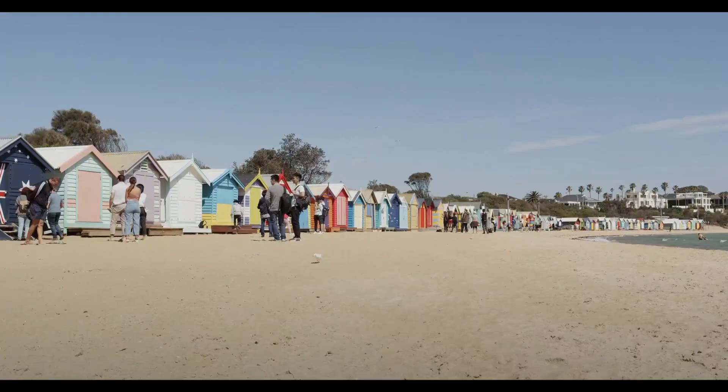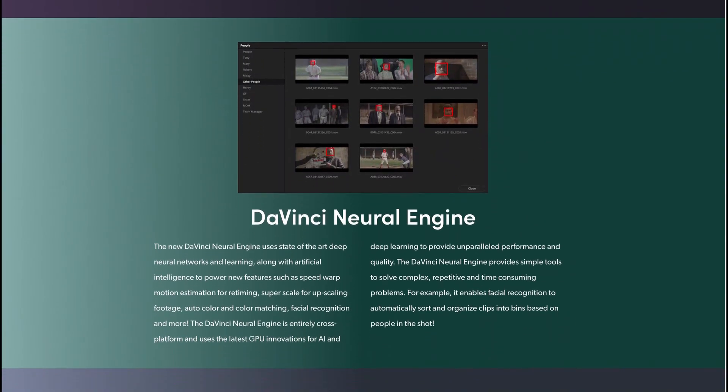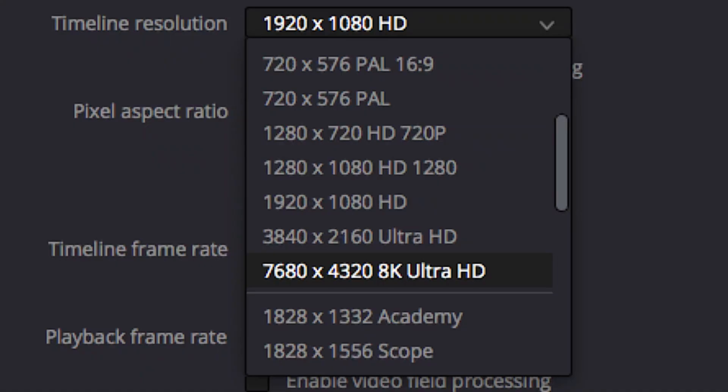Many were anticipating a release of an 8K camera by Blackmagic in the next few years. However, it appears an 8K digital cinema camera was right around the corner after the release of the Pocket 6K in August of 2019. It was only a matter of time until an 8K cinema camera was released by Blackmagic, because 8K is already supported in DaVinci Resolve.